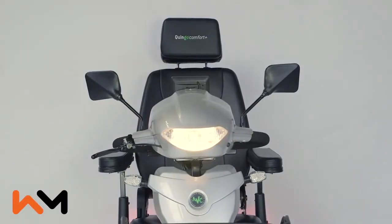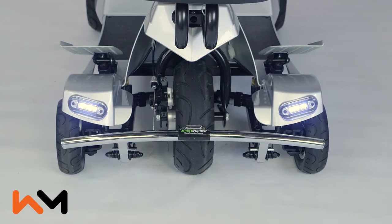The Vitesse is equipped with extra bright lights so that you can see in low light situations and others can see you.